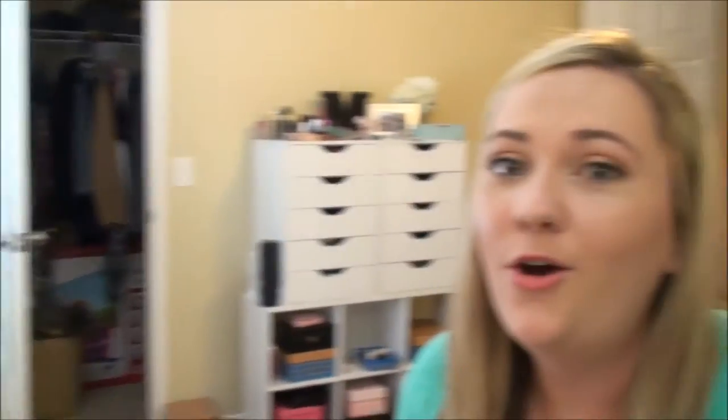I know I've had so many people say, 'Melissa, do a makeup collection, we want to see your makeup collection.' I will get there. My sister is going to be in town by the time this video is posted, so I'm going through things and organizing stuff.